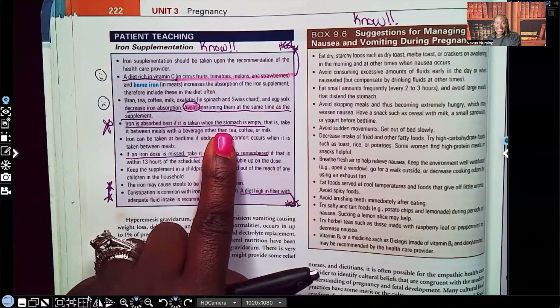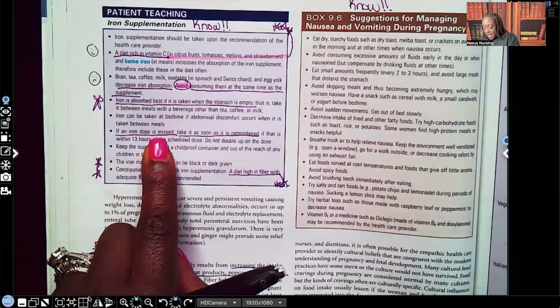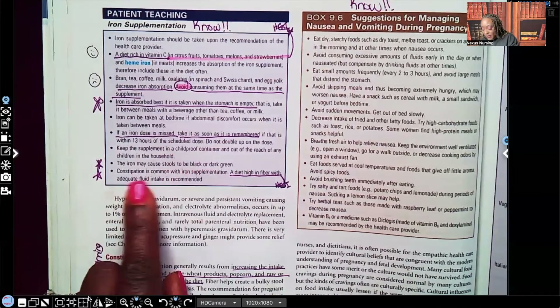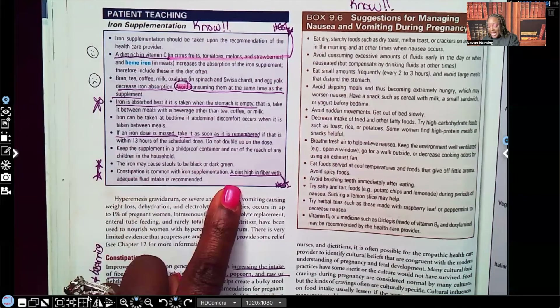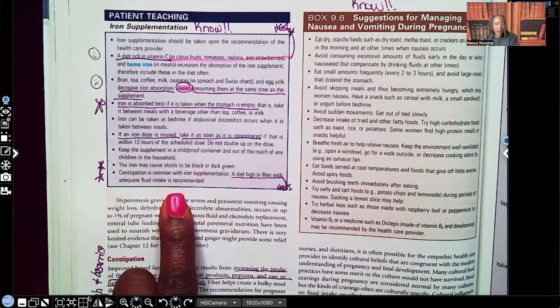It's better to take iron on an empty stomach with a full glass of water. If mom is taking liquid iron, teach her to drink it through a straw so she doesn't stain her teeth. Iron is very constipating, so teach mom to drink lots of water — not juice — and eat lots of fiber. Teach her that iron will turn her stools a very dark or black-green color so she doesn't panic. Constipation is common; a diet high in fiber with adequate water intake is recommended.